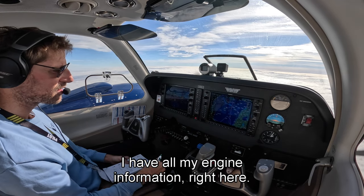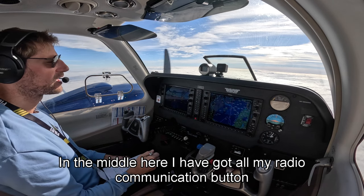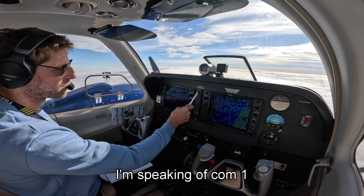My engine information is right on the side here. In the middle I've got all the communication. Right now I'm listening on COM1 and COM2, and I'm speaking on COM1.